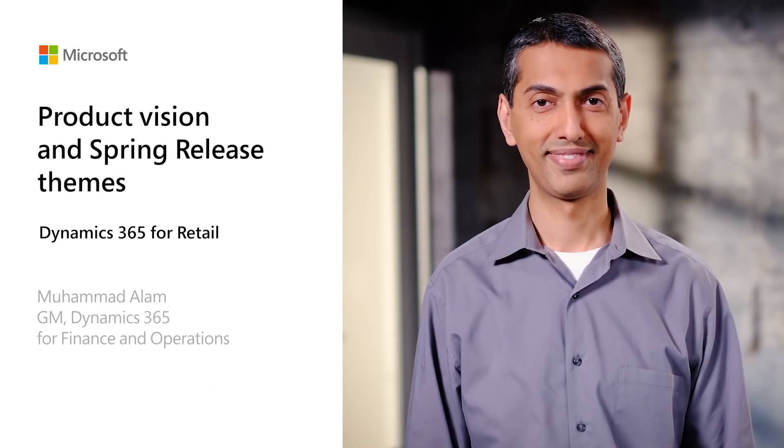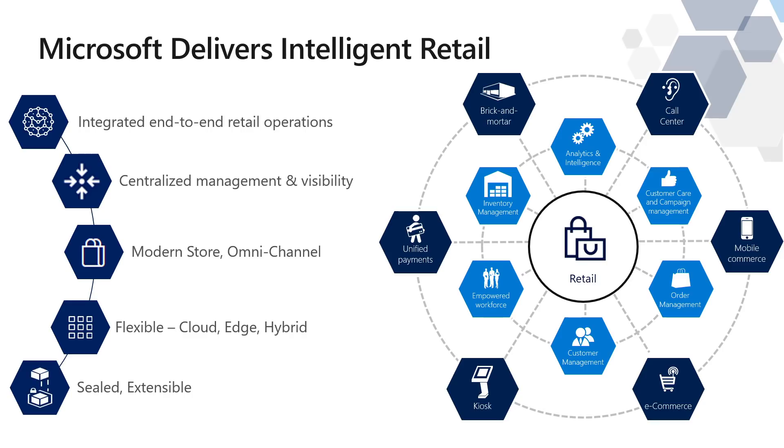I'll turn things over to Mohamed Alam, who's going to share details on Microsoft's vision and approach to these challenges and complexities, and illustrate how we deliver capabilities, technologies, and solutions that drive intelligent retail. I'm excited to talk to you about our Dynamics 365 for Retail offering. With our retail offering, we believe we've got something that's extremely unique and high value for our customers in the market.